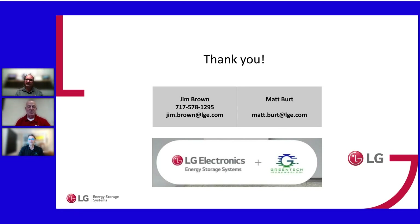Thank you all so much — thank you to Greentech Renewables, Matt, and to everyone who stayed on for the full session. We appreciate you making time in your day to be with us. We're really looking forward to working with your design teams.